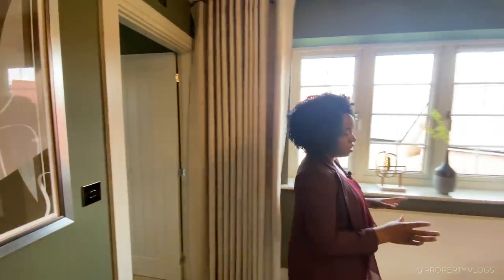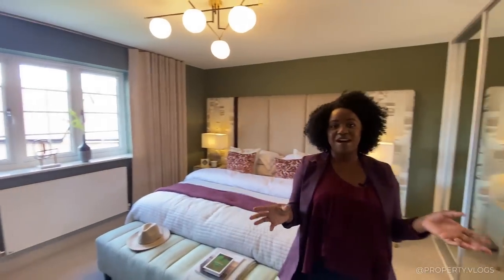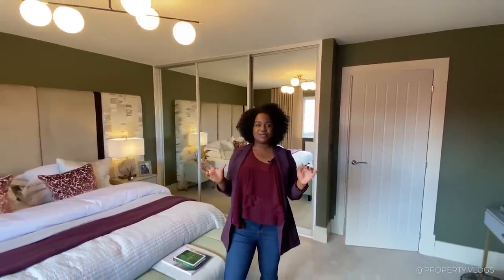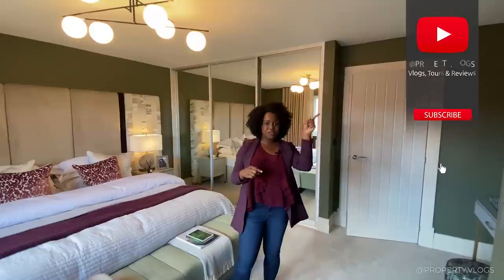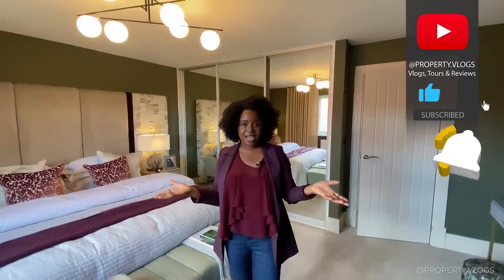If you really enjoyed what you saw and want to see more of these types of videos, we've done numerous Spitfire Homes tours — this being the most recent and most modern one I've seen so far. Thank you so much for watching. If you saw anything we missed, leave it in the comments. Subscribe and we'll see you in the next video — take care, bye.